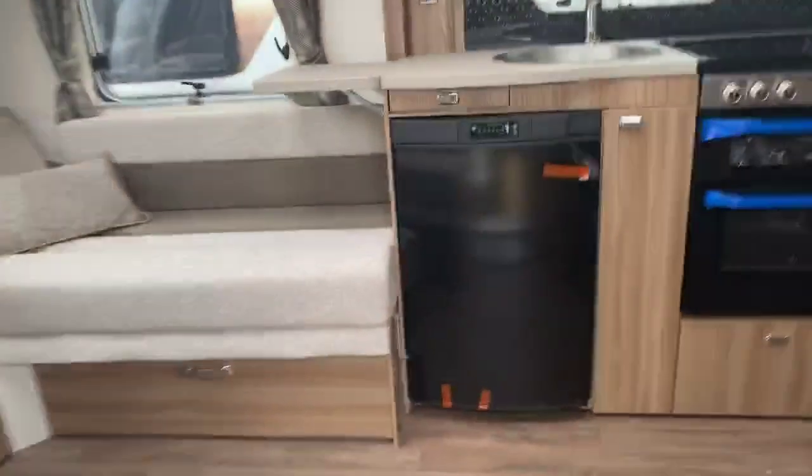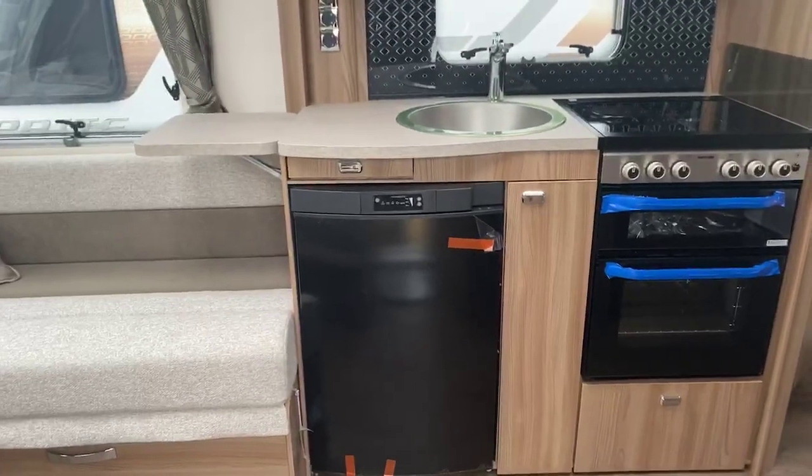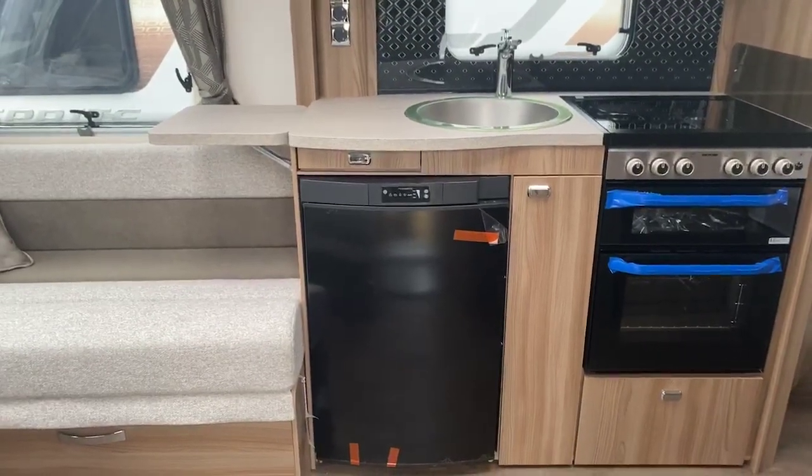Stepping inside the caravan, the first thing you get is a fantastic feeling of space, particularly with that eight-foot wide layout.